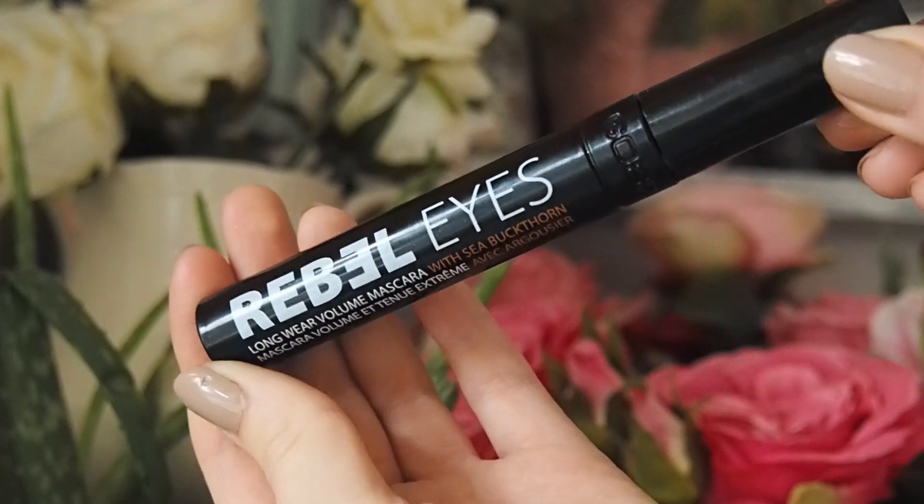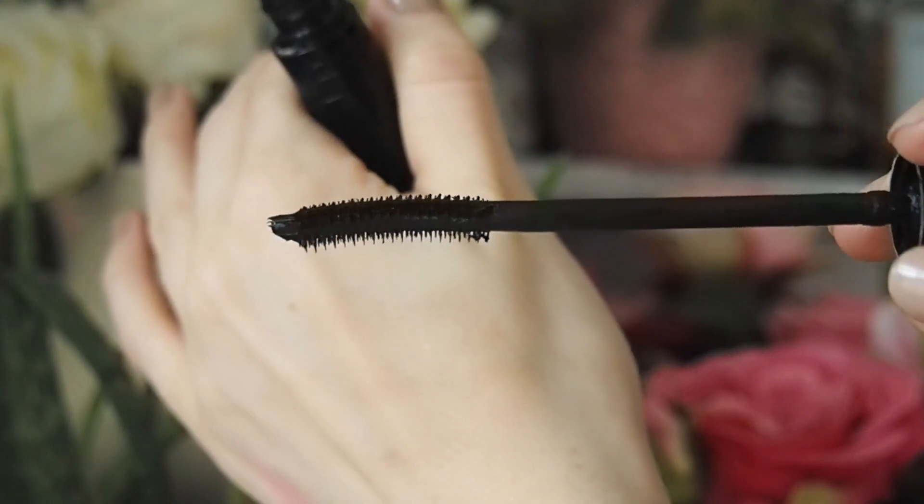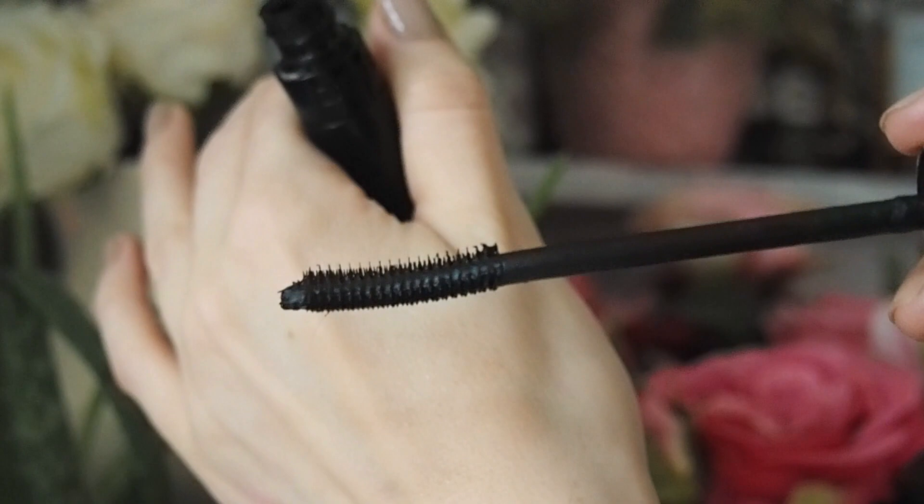Moving on to eyes — I'm hesitant to recommend mascaras because everyone has individual preferences. One that I think has stood the test of time is the GOSH Rebel Eyes mascara. The brush looks very similar to the Roller Lash by Benefit, so it might be a dupe. It's a hard plastic brush with a bit of bend. The formula is really good — very natural looking but seems to lift my lashes up without curling them. It was a firm favourite for 2018.